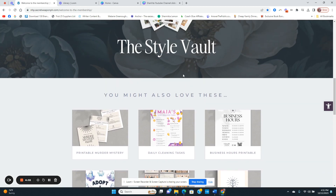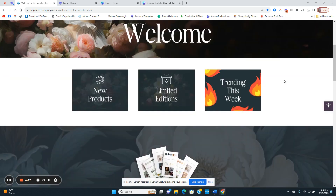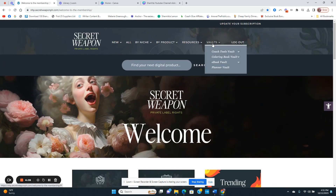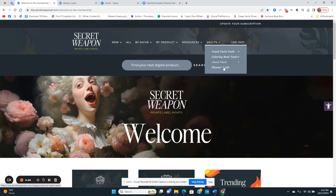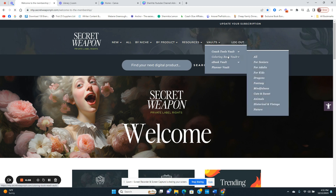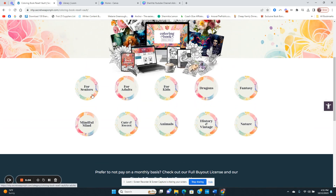Inside the membership, they have four different vaults: a coaching tools vault, a coloring book vault, an ebook vault, and a planner vault. This is amazing.